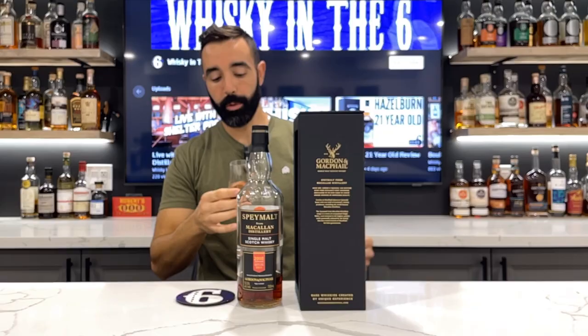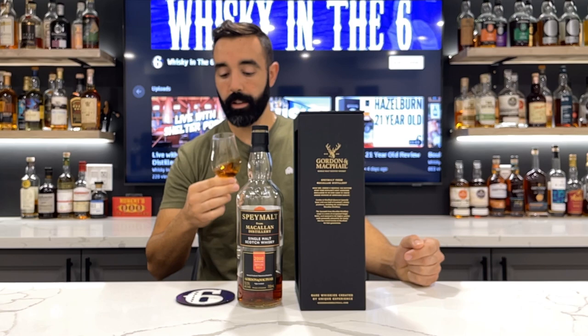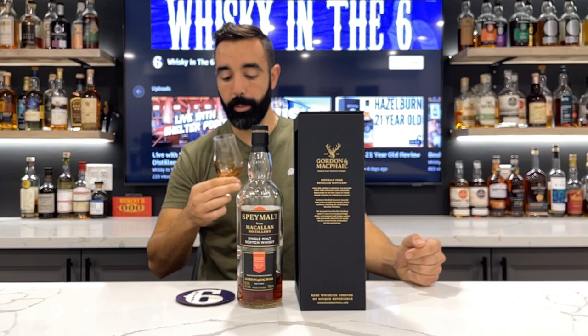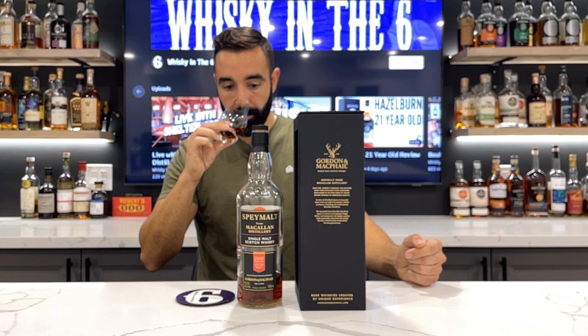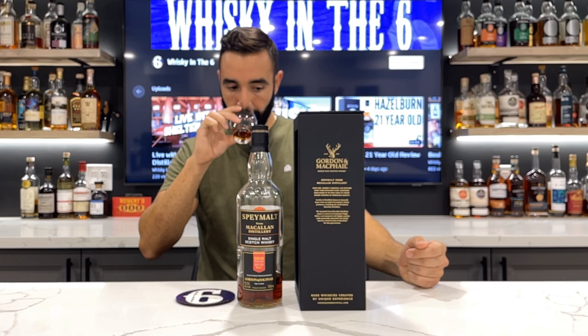Beautiful nose on this one — lots of cherry notes, cherry pie, definitely a baked good kind of note in there as well. Like I said, cherry pie, baked cherry pie. Really, really nice. Some nice chocolate-covered cherries as well, milk chocolate.